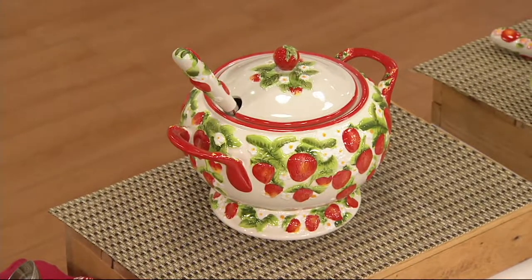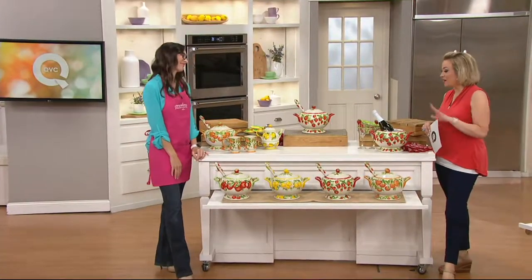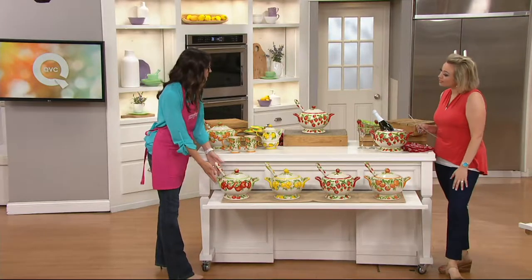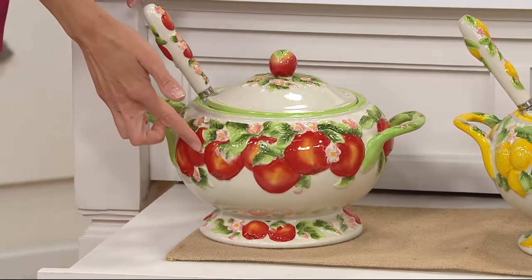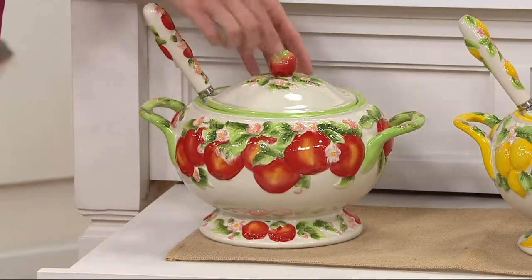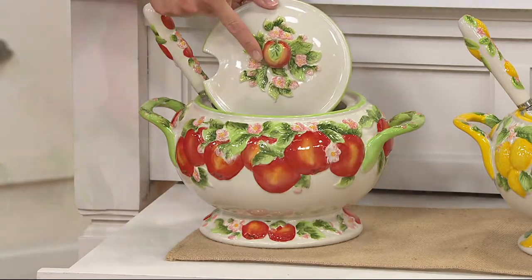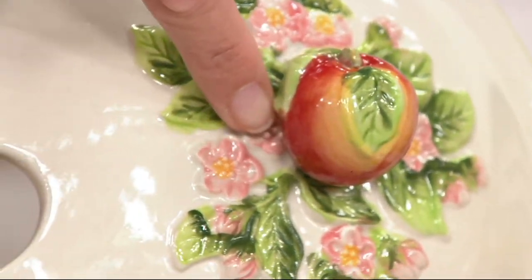It's a clearance price of $32.96, on easy pay at $8 and change. That was strawberry, but let's take a look at the other choices — we have apple right here, a beautiful summer fruit. In that gorgeous apple look, oh, this is my favorite — look at the little vine right there on top and the leaf. That's beautiful. Look at all that, and again, hand painting down to the flowers. It's just stunning.